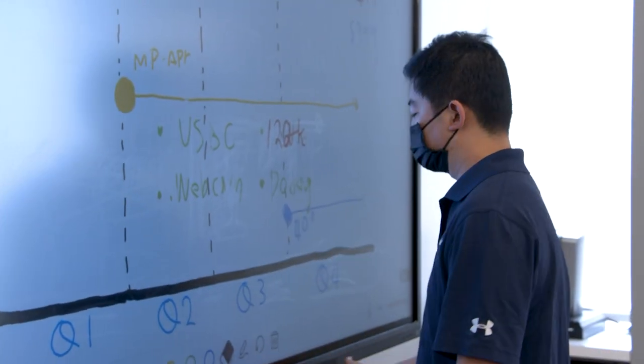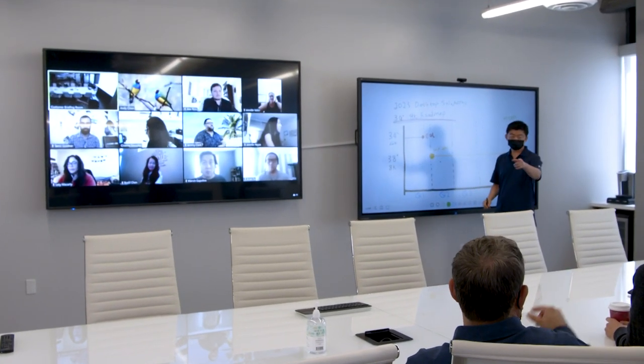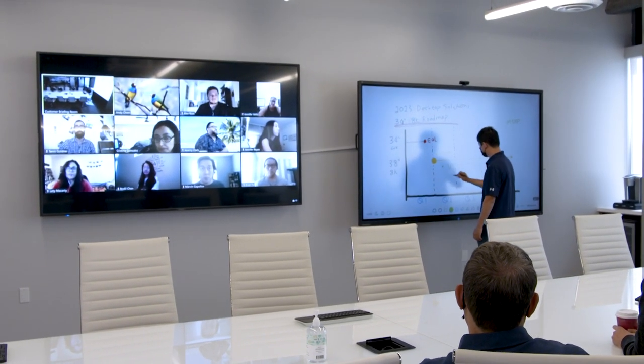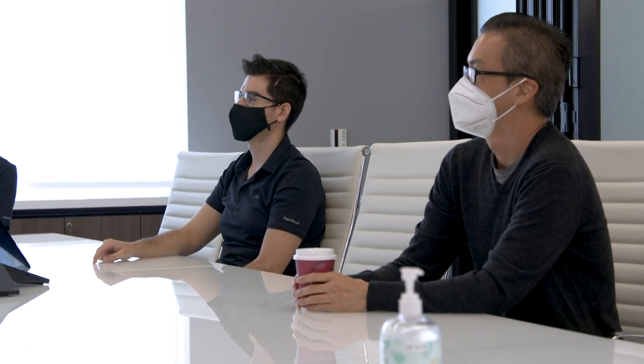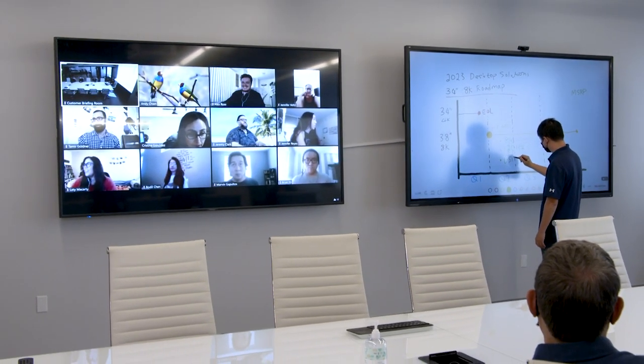Here we are in our lobby conference room, also known as our customer briefing room. Today we're interrupting a product development meeting looking at the next level of technology in the future. We're showcasing two different products here. One is our 98 inch ViewBoard touch screen which Andy is working on product road maps with his PMs on site as well as some product managers that are off-site and have video conferenced in for this particular session.